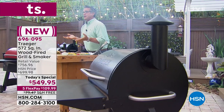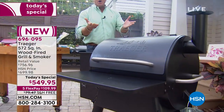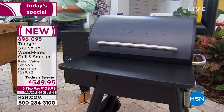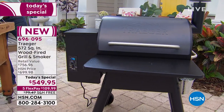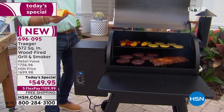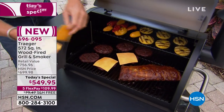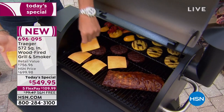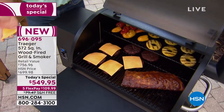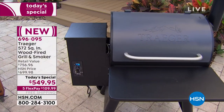It is the lowest price Traeger we've ever offered here at HSN, which is why 60% is gone already. What you're seeing on your screen is the smoke — this is what flavors the food. I'm going to grab some cheese and put it on my burgers, then we'll introduce our special guest. Look inside — how beautiful is that? There's that smoke. I'll put cheese on the front four burgers, close it back up, and let that smoke go to work.